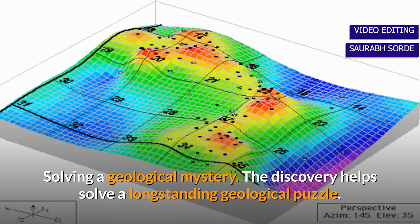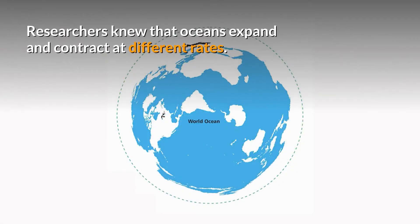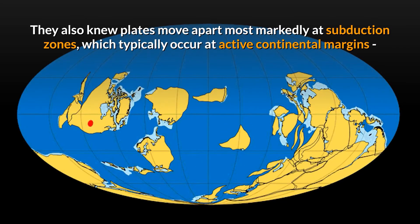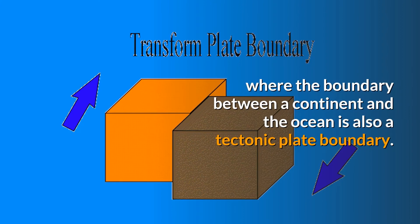Solving a Geological Mystery. The discovery helps solve a long-standing geological puzzle. Researchers knew that oceans expand and contract at different rates. They also knew plates move apart most markedly at subduction zones, which typically occur at active continental margins, where the boundary between a continent and the ocean is also a tectonic plate boundary.